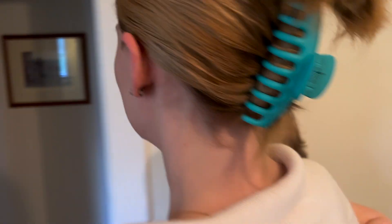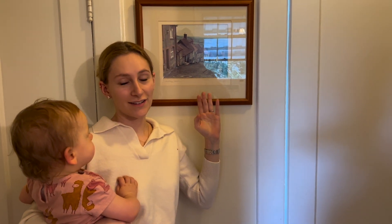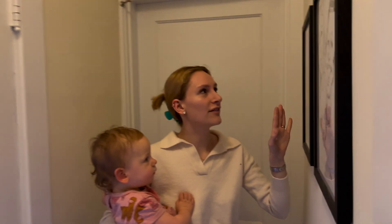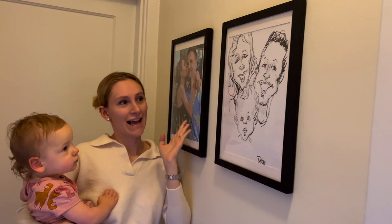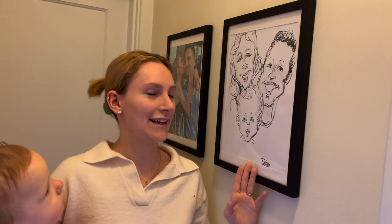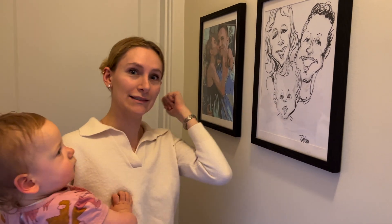Here is our hallway — I thrifted this art print; Colin hates it. On the other wall we have a painting Colin and I did of us, and this is a caricature we got done at a little fun event.